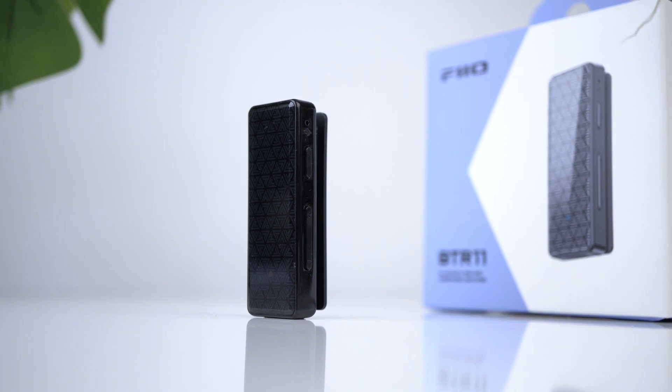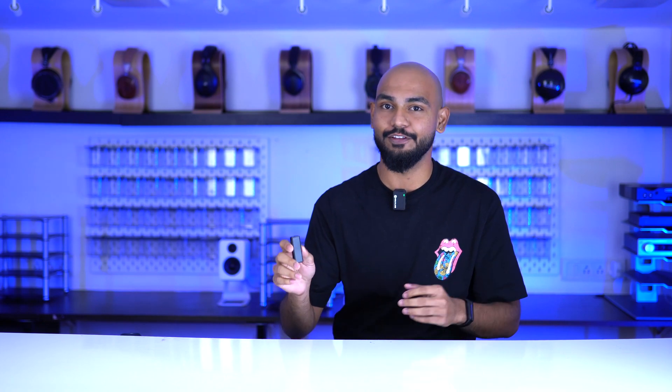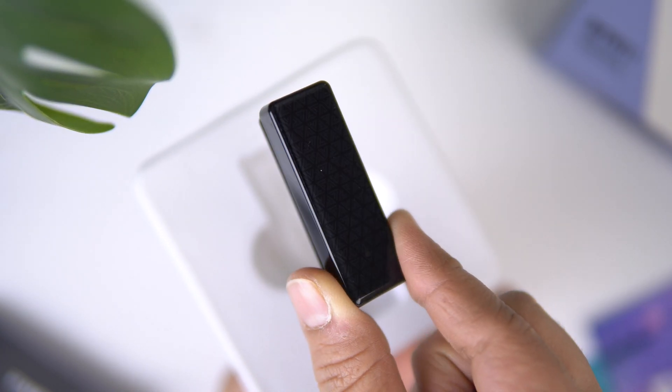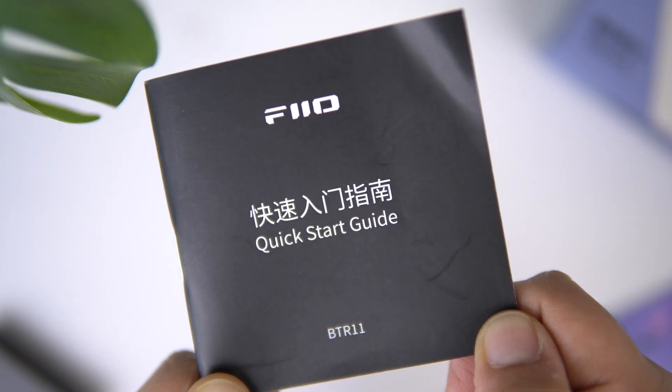So when the Fio BTR11 was launched, like you I was super excited. Now this thing is just for rupees 1,999. So for that you'll find that the packaging is pretty simple, you get right to it. You have the BTR11 when you unbox it, you have a C-to-A charging cable and some paperwork on how to actually use the DAC.